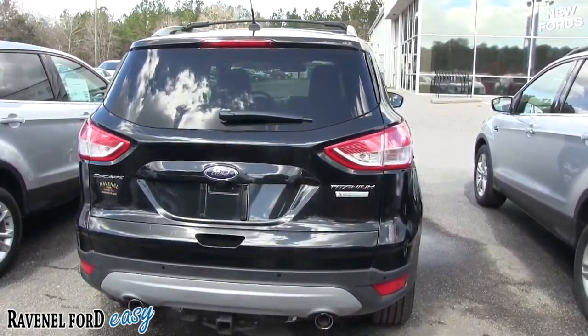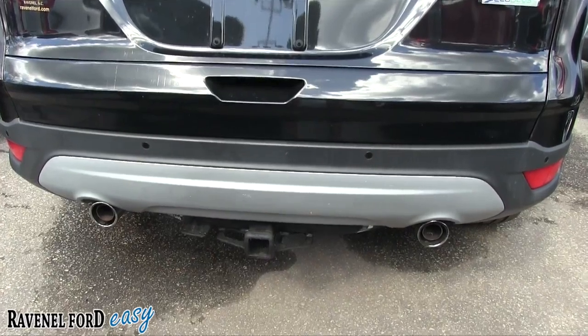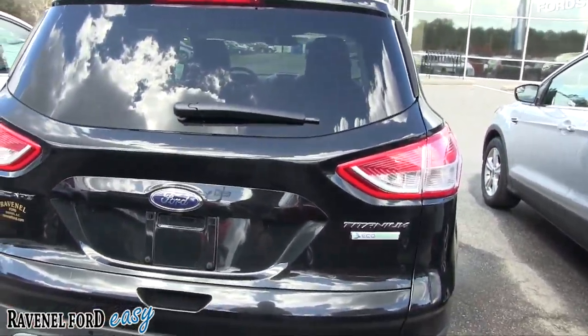Also comes with Ravenel Ford's warranty program — you get three months or 3,000 miles. It's just a great looking car: dual exhaust, tow package in the back on this particular model, backup sensors, and backup camera.